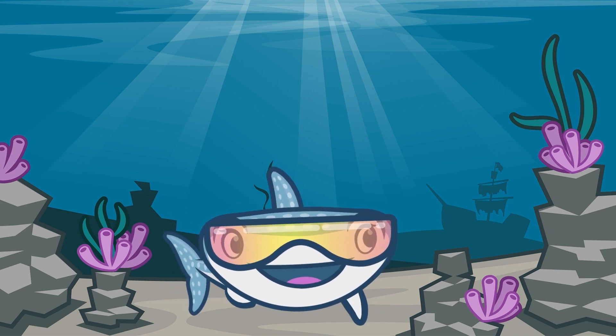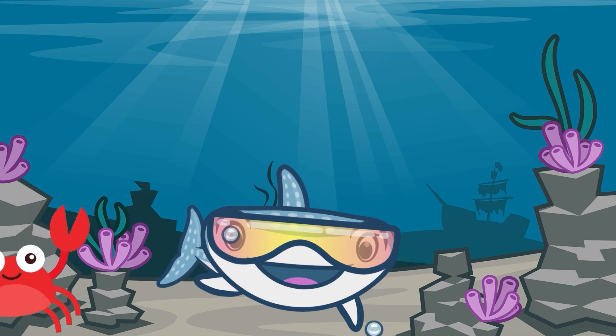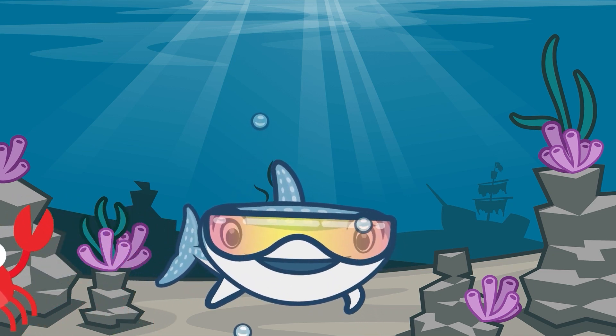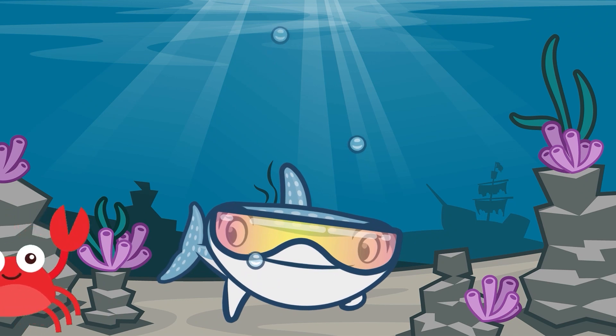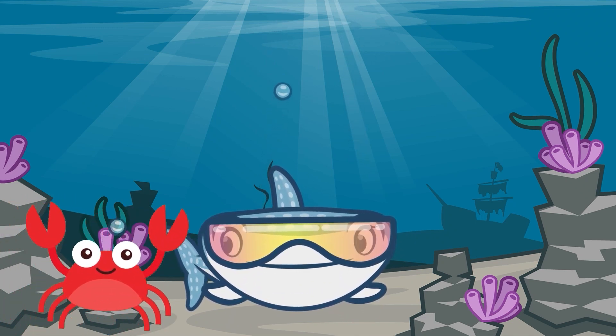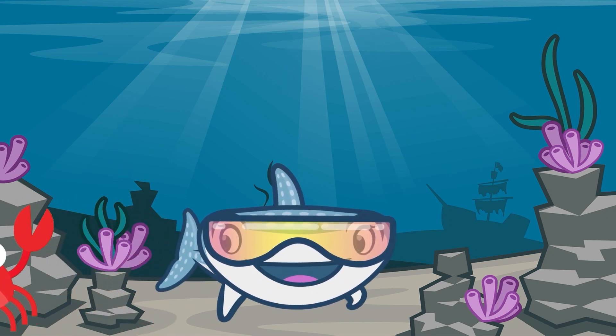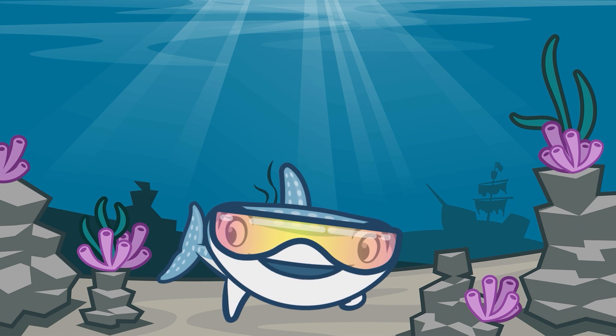Here comes another one of our friends now. Hi Colin. Colin is a crab. Have you ever wondered why crabs walk sideways? Well, believe it or not, it's just because it's easier and quicker for them, so they don't trip over their own feet. And off he goes, scuttling away. Bye Colin.